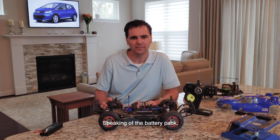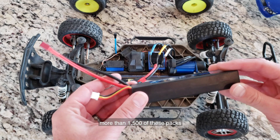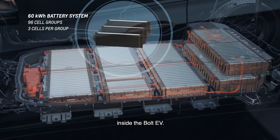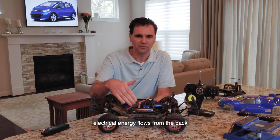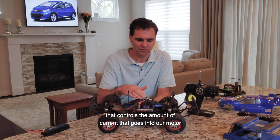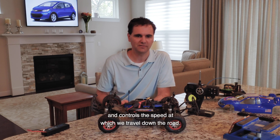Speaking of the battery pack, RC battery packs vary, but think of more than 1,500 of these packs inside the Bolt EV. Much like the RC model, in the Bolt EV electrical energy flows from the pack into an electronic speed controller that controls the amount of current going into our motor and controls the speed at which we travel down the road.